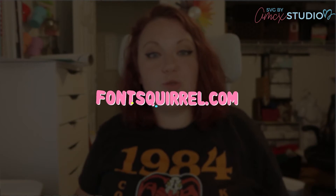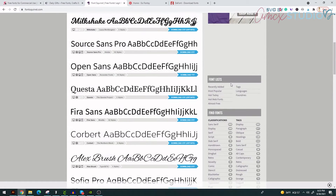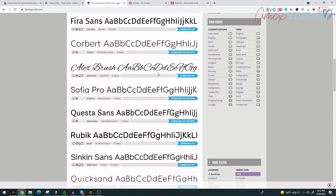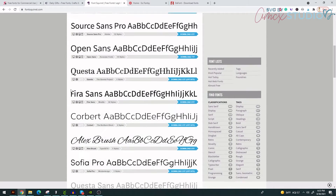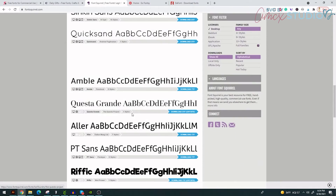The next stop is fontsquirrel.com — this was a big thing when I was in college; my teacher loved this site. The name is weird but it sticks in your mind. They have tons of free fonts — display fonts, cursive fonts, and you can categorize them. Alex Brush is a major one for me; I sell vinyl graphics for store windows and Alex Brush is a huge seller. Milkshake and Cuesta are also great ones.